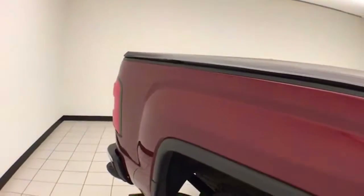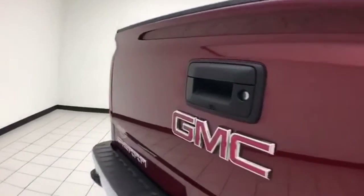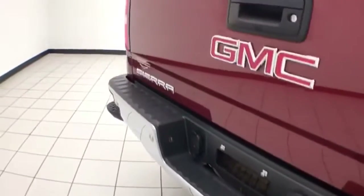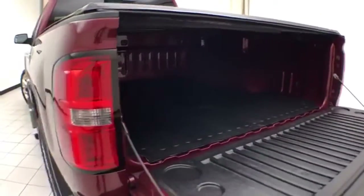There's a soft roll-up tonneau cover along with a locking tailgate, backup camera, front and rear parking sensors, and a trailering package. That backup camera is perfect for hooking up a trailer without any assistance. The easy lift-and-lower tailgate comes with a removable bed mat for easy cleaning.